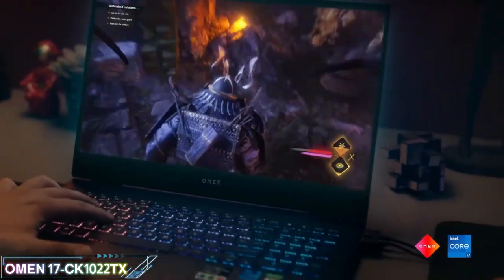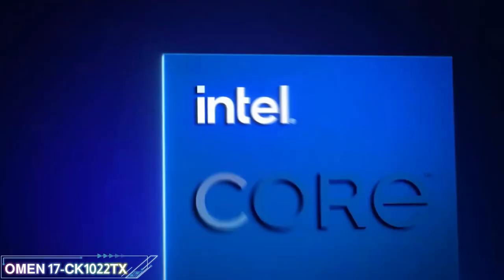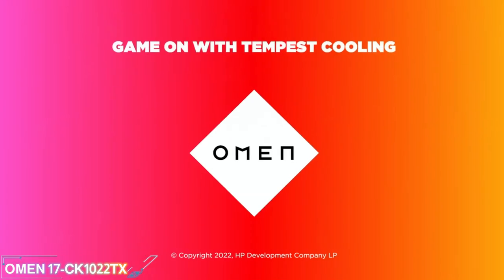So, step up your game with the Omen by HP 17.3 Gaming Laptop PC. Thank you.